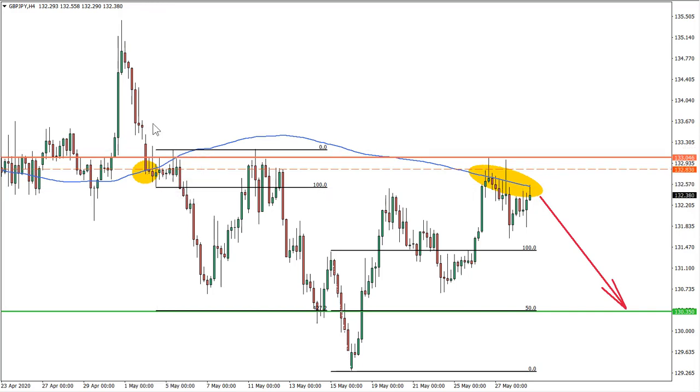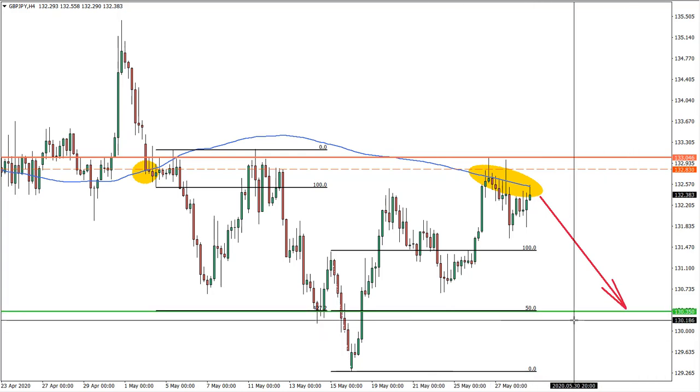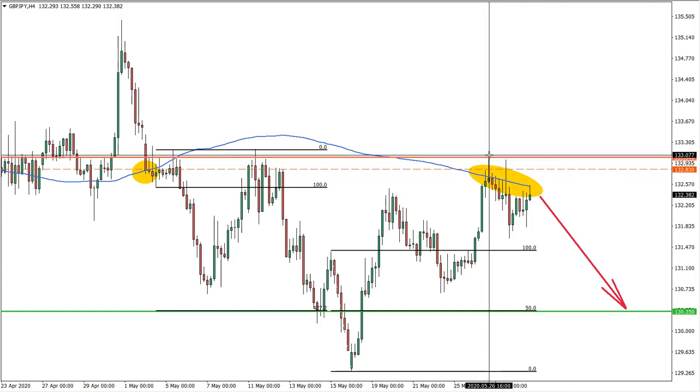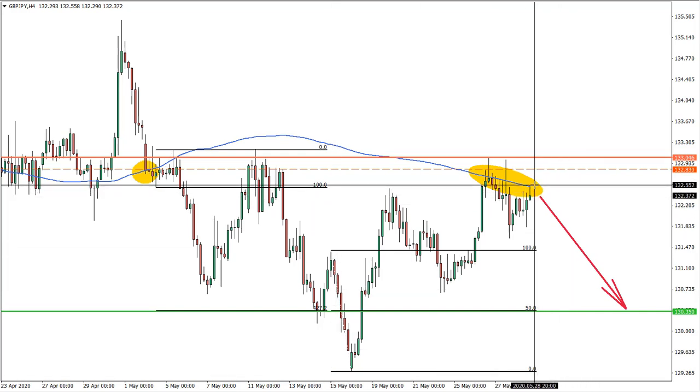I applied Fibonacci retracement to the breakout point and also to the last wave to the downside. The last wave is very important as it gives very good levels. One Fibonacci corresponds to 427.2% at 130.35, and another 50% Fibonacci also lands at 130.35. This resistance has clearly been rejected multiple times, and stop loss can be placed just a few pips above the high, giving a risk-to-reward of three-to-one or even four-to-one.